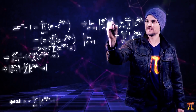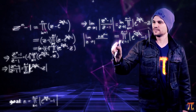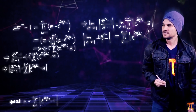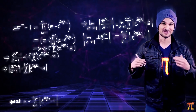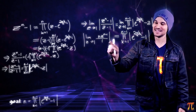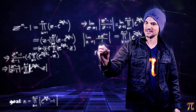Applying L'Hôpital's rule: the derivative of the numerator z^n − 1 is nz^(n−1), and the derivative of the denominator z − 1 is just 1. Taking the limit as z → 1, we substitute z = 1 and get n · 1^(n−1) = n over 1, which is n. The absolute value of n is just n since n is a natural number.